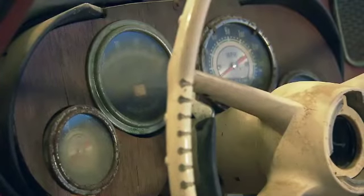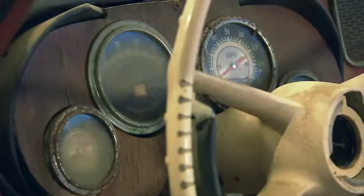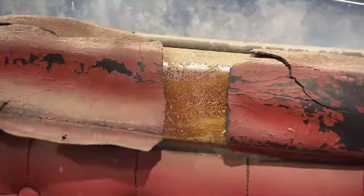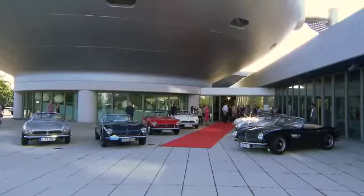We stripped the car first down to the body shell, and after that we separated the aluminium parts from the steel metal parts. Then we dipped it in a fluid and looked at what remained of the car, and we replaced the damaged parts.